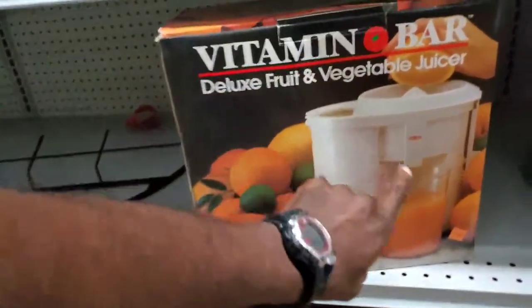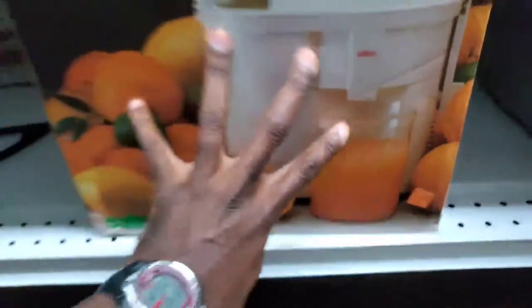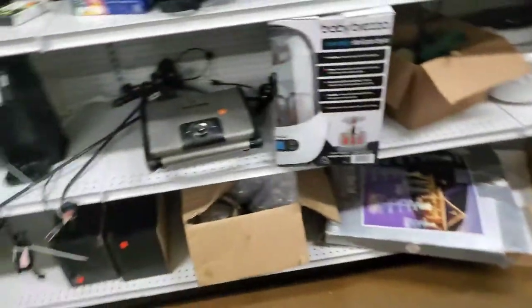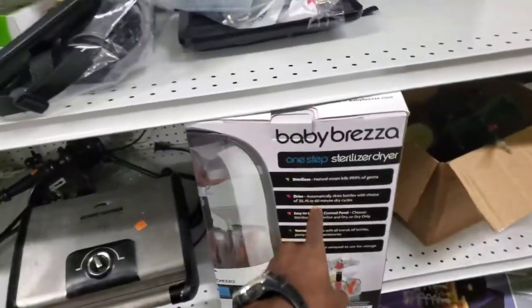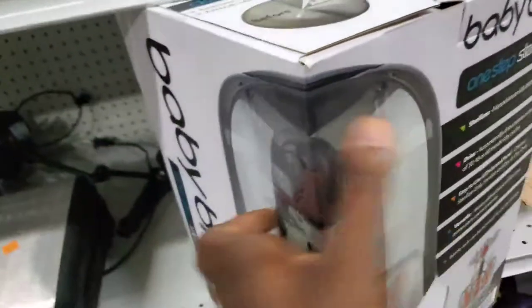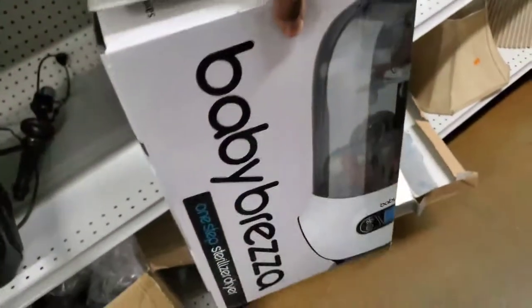Vitamin Bar — this guy was here the other day. One thing I love about Goodwill, $9.99. I don't know how much it's worth, but they drop their prices every week when things don't sell, because ultimately they want things to move. Baby Brezza — this is a good one. It's the sterilizer. If you can find the Baby Brezza mixers, those are really, really good.